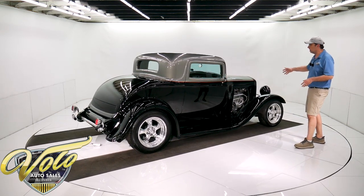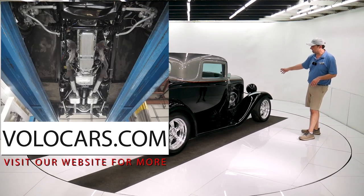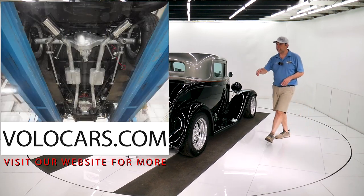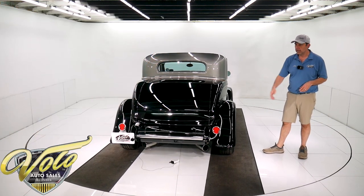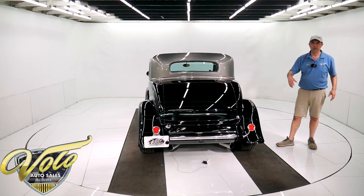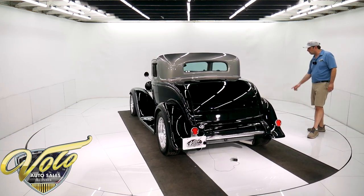Up front, it has the tubular independent suspension with coilover, gas adjustable shocks. It's got rack and pinion steering. In back, it has the four bar, four link system with tubular control arms, coilover shocks just like the front. Everything underneath the car is real nice. It's got disc brakes all the way around — Wilwood four wheel disc brakes.